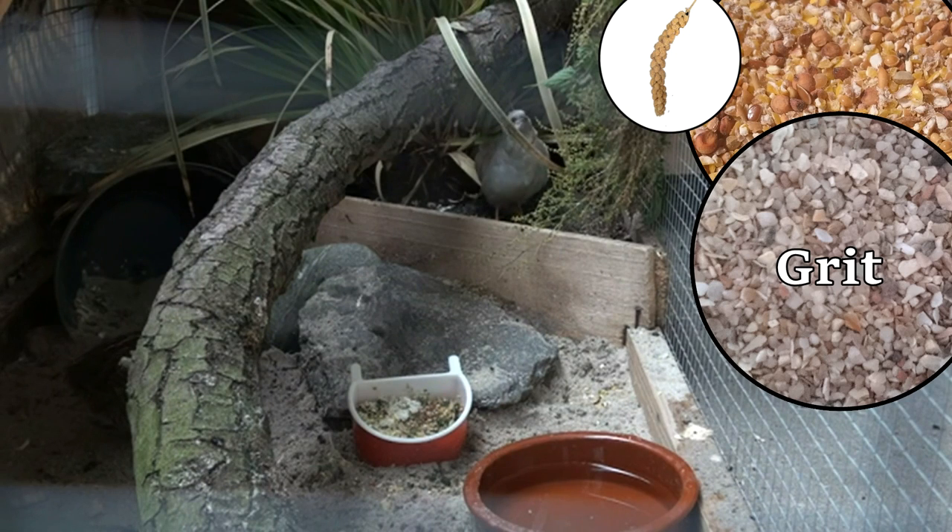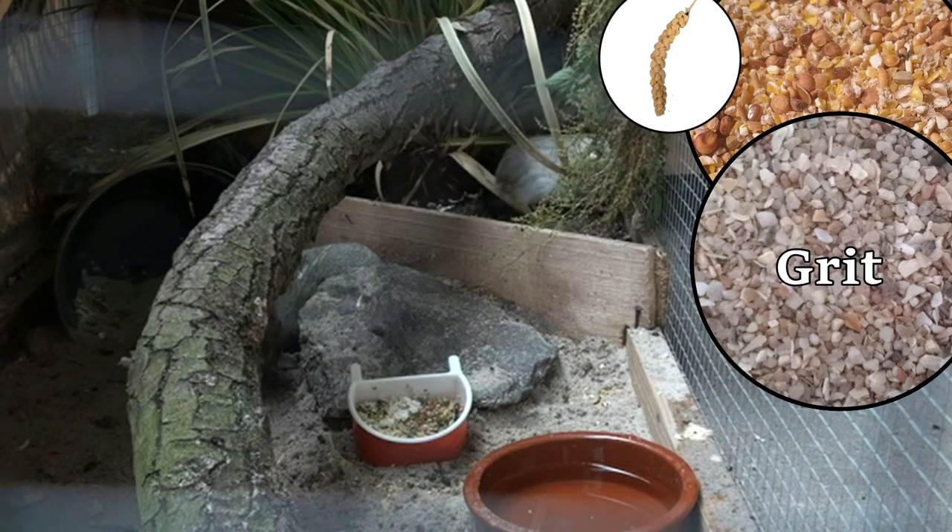Watch over your birds that they don't overeat themselves with grit, because this could cause serious health problems.